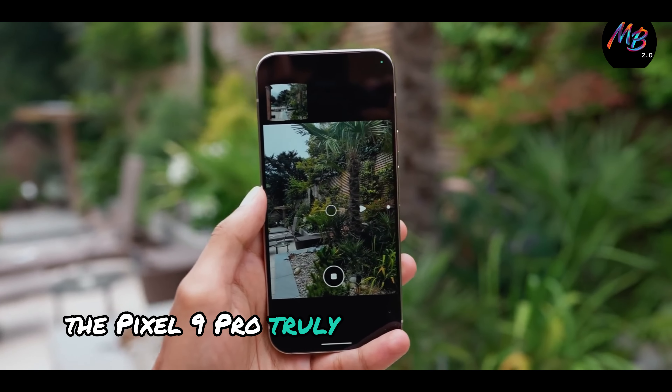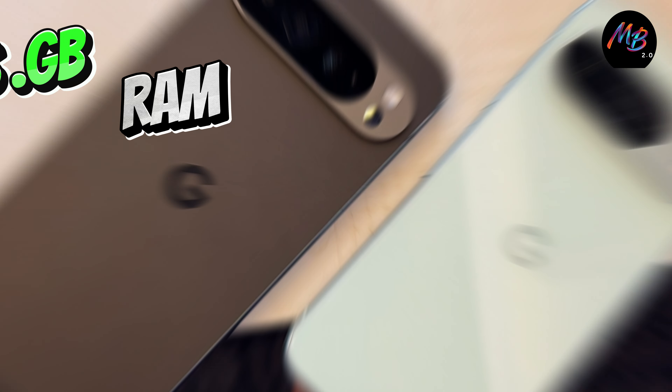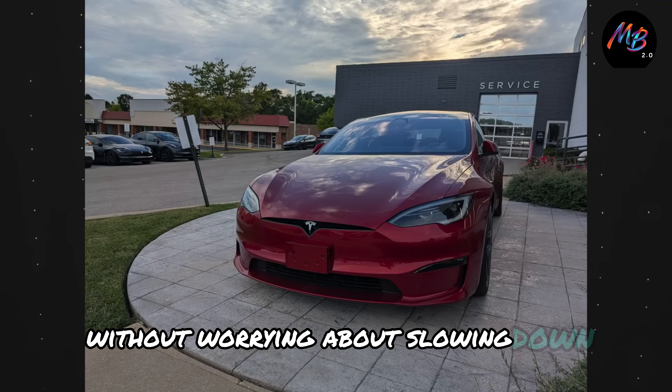The Pixel 9 Pro truly shines in the camera department, especially with the selfie camera — it's the best I've seen this year. With 16 gigabytes of RAM, you'll have plenty of power for all your camera needs without worrying about slowing down.